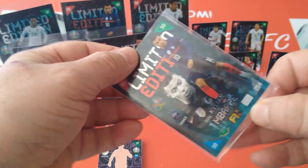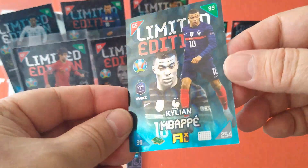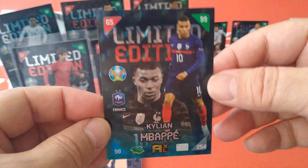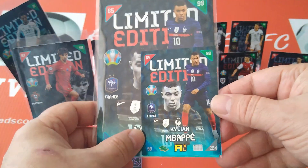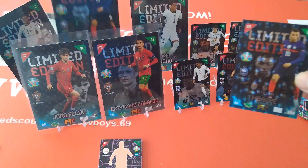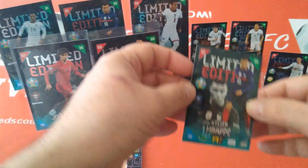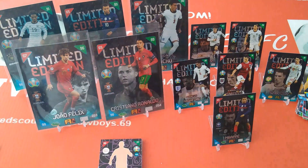Our last limited edition card — boom, Mbappe! Brilliant! So we've got an Mbappe extra-large and an Mbappe regular, 99. You can see the difference in size — same card, fantastic! Put them here on display. This concludes our special German Panini website special.